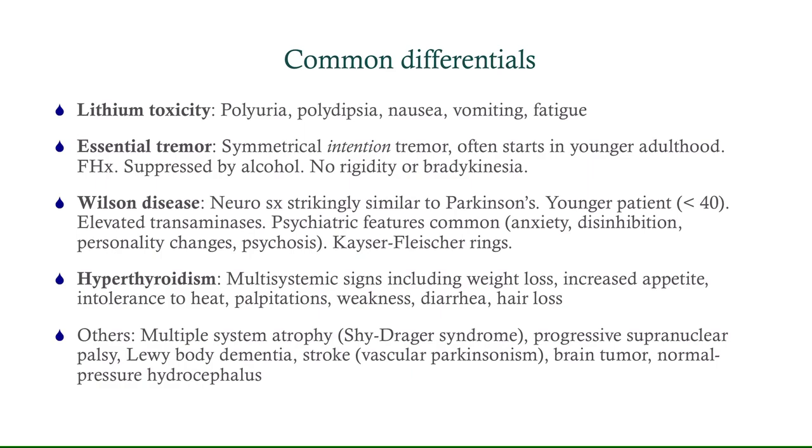Hyperthyroidism — look for more symptoms other than just a tremor. Some other possibilities include multiple system atrophy, also known as Shy-Drager syndrome; progressive supranuclear palsy, where you'll see a lot of ocular symptoms with difficulty moving the eyes up and down; Lewy body dementia; vascular Parkinsonism, usually a result of a stroke; brain tumor; and NPH — remember NPH: wet, wacky, wobbly — which will give you gait disturbances. These are things to consider, especially if you start the patient on levodopa-carbidopa and they don't respond.